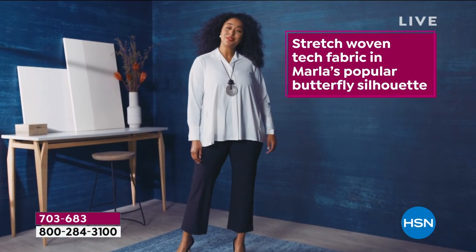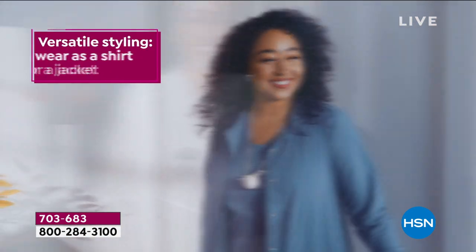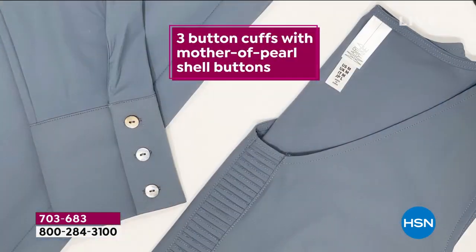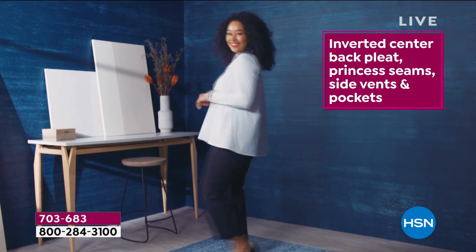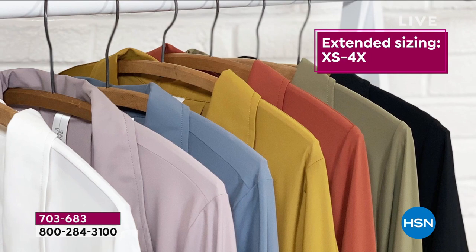This is the shirt that everyone's been talking about today. That stretch woven tech — that is the cool hand. That's the one you all loved when she brought it to us on the last Today's Special, and she's bringing it to us in this gorgeous silhouette. Three button cuffs, that mother of pearl, it's got that inverted center back pleat, princess seams.